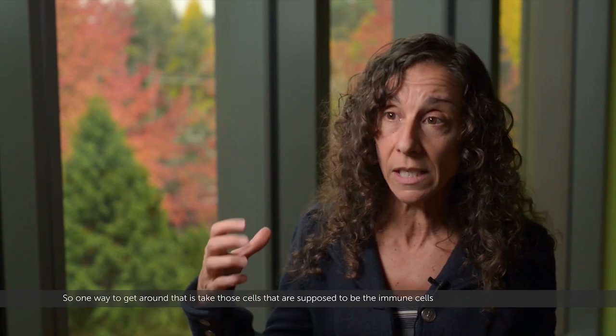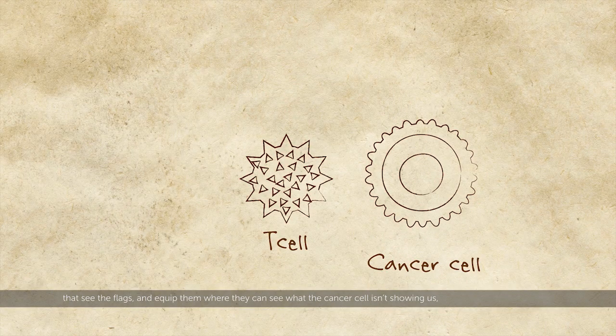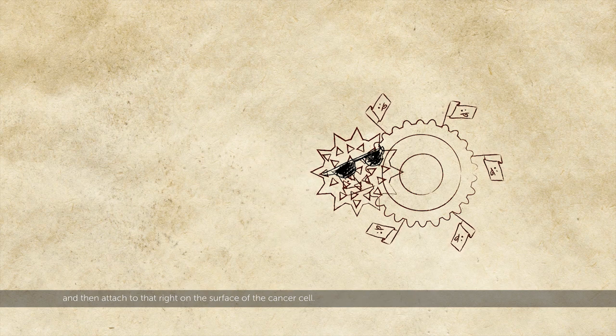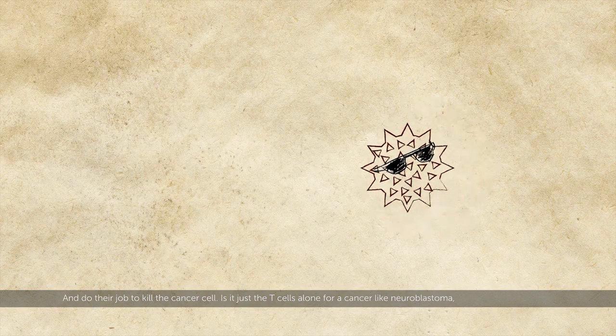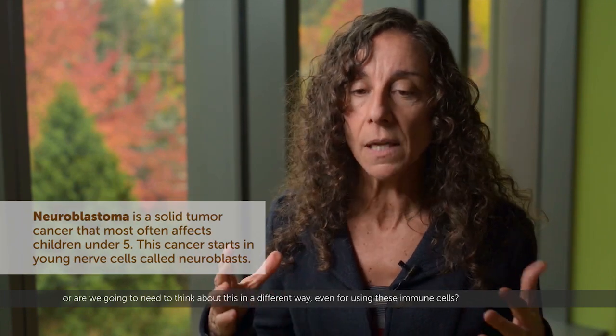One way to get around that is to take those cells that are supposed to be the immune cells that see the flags and equip them so they can see what the cancer cell isn't showing, and then attach right on the surface of the cancer cell and do their job to kill the cancer cell.